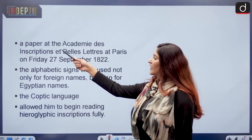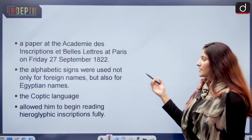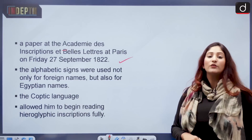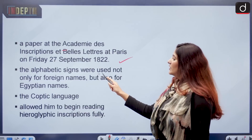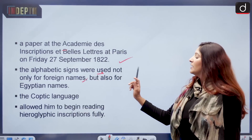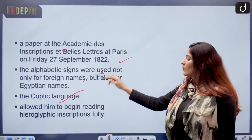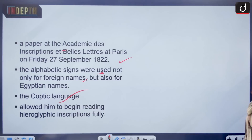Jean, the French scholar, published a paper at the Academy — the inscription at Bellay-Lettres in Paris — on Friday 27, 1822, saying that he had decoded the script and that alphabetic signs were used not only for foreign names but also for Egyptian names. Along with the Coptic language, a derivative of ancient Egyptian, he was able to study and decode the script.